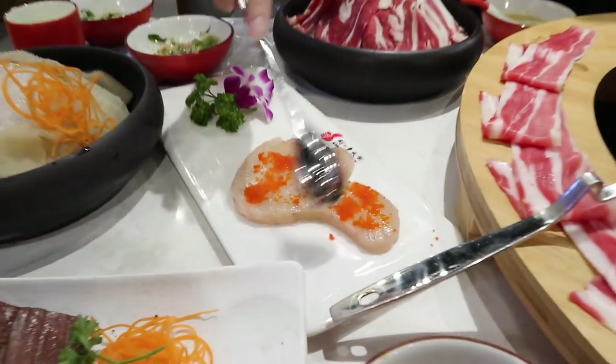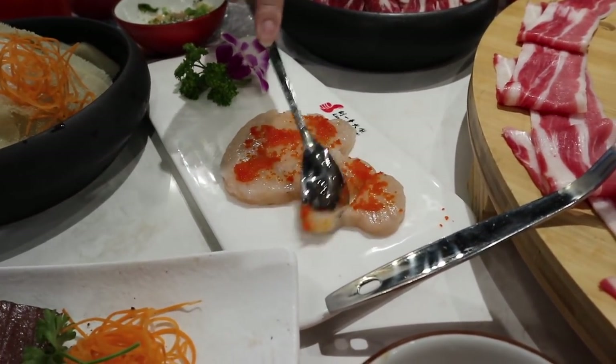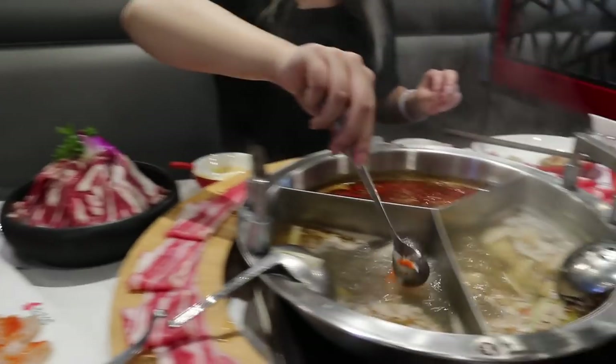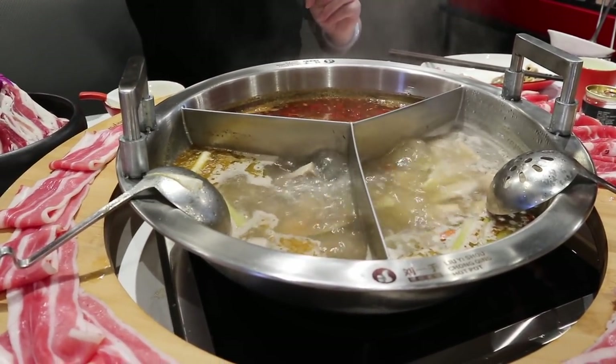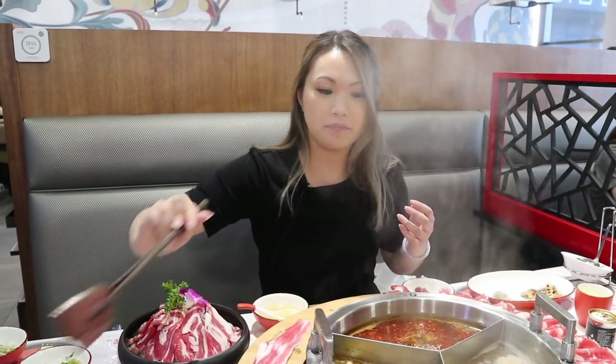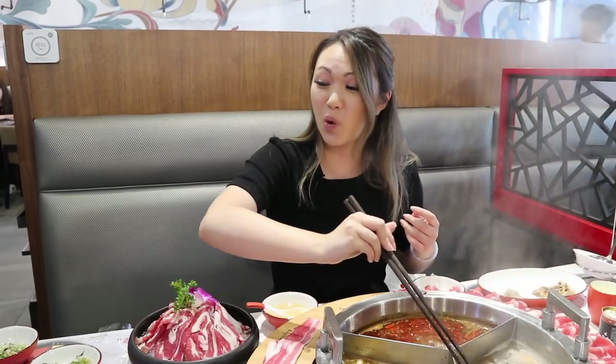Here we also have the shrimp paste with roe. It looks like a thumb — in case you guys were wondering why it's shaped like that. I'm going to put that in and make one for Phil too. And I'll put the duck blood cake in as well. I've never tried blood cakes before and it sounds so freaking nasty, but this is one of the highly recommended ones. A friend mentioned that duck blood cake anywhere is amazing, so let's give it a try. And we also have vegetables, I'll show you guys that later.